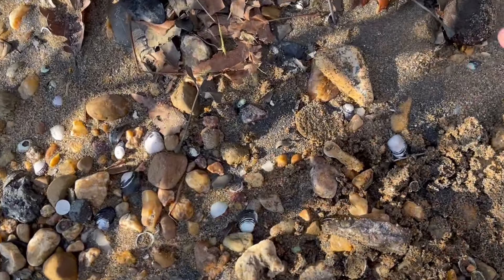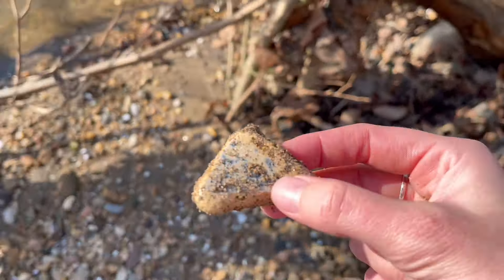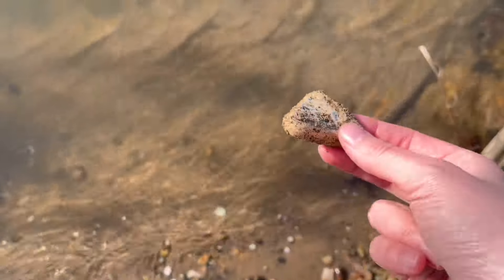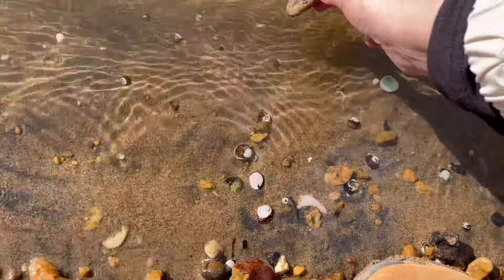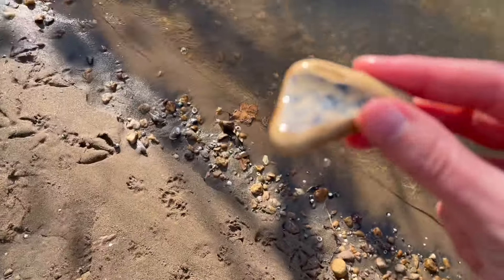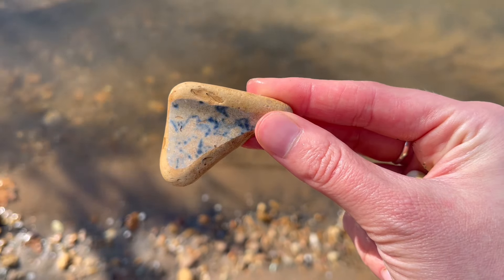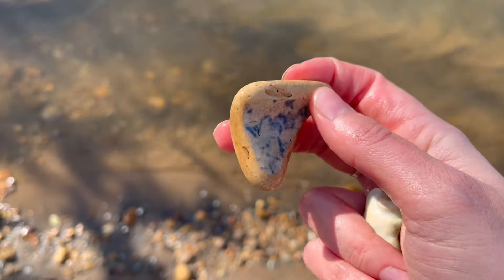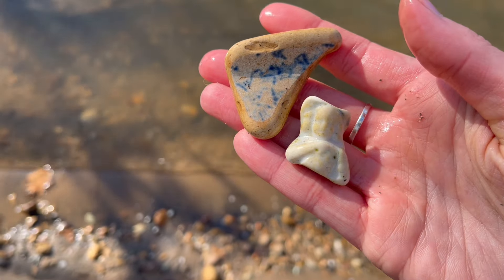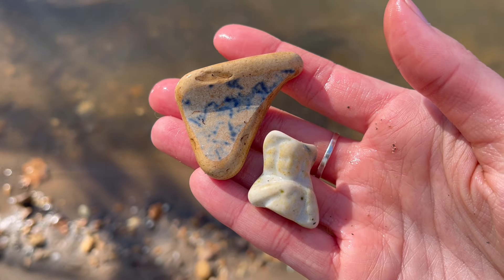I also just found this piece of crockery that's got blue on it. Let's wash this off and see what this looks like. Wow, look at that beautiful blue — how gorgeous. Between that and my little lady, I'm absolutely gobsmacked.